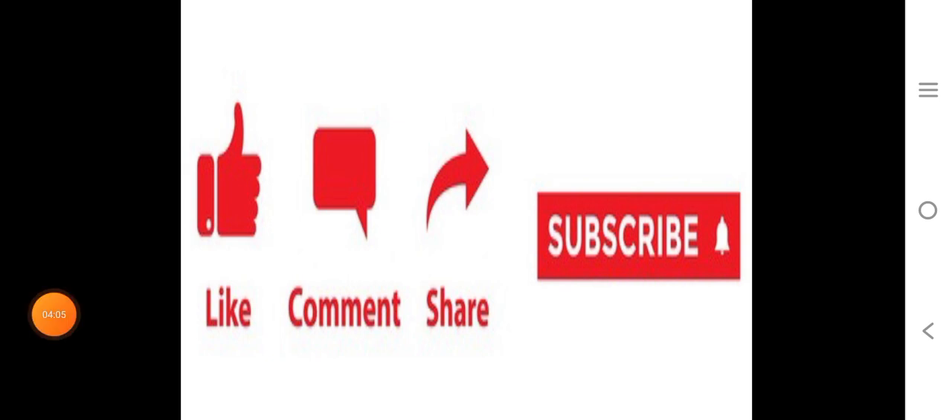Guys, if you are new to my channel, please like, comment, share, and subscribe, because this kind of calculation takes lots of time and hard work. If our selections are really helpful for you, please suggest to your friends as well. Thank you.